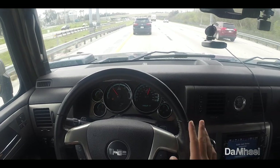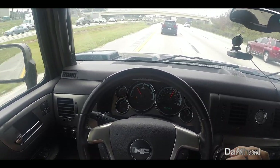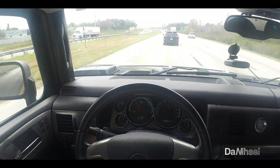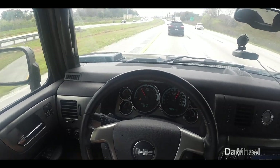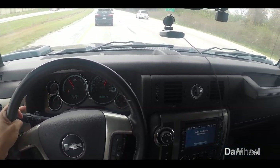Whenever you hear 0-60 times, those come from torque. When the torque number is so high, you're going to have very quick off-the-line times. That's what we're seeing with the Hummer EV.